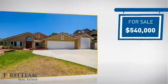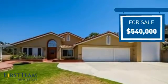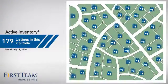Currently listed at just under $550,000, it offers an excellent value for the area. Wondering how it stacks up against the competition? There are now just under 180 homes on the market within this zip code.